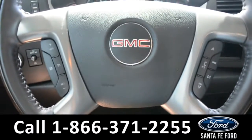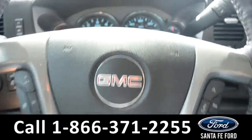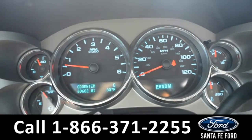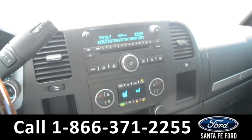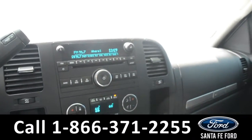Located on the steering wheel, there's Bluetooth, cruise control, and media functions. Displayed on the dashboard is the outside temperature and a digital compass. Over on the media center, there's AM FM radio, a CD player, Sirius XM satellite radio, and an auxiliary port.